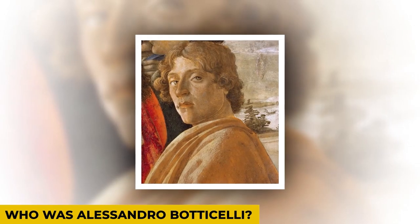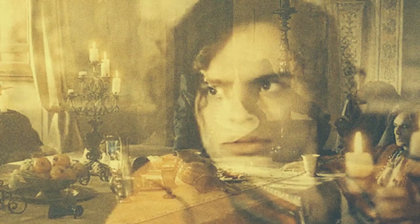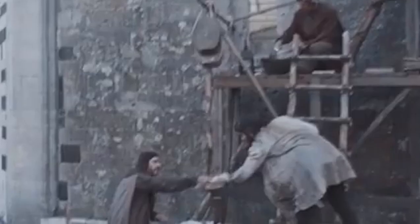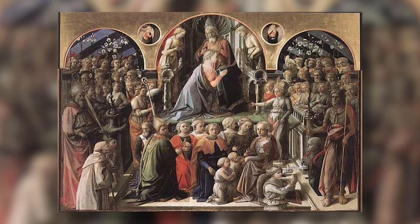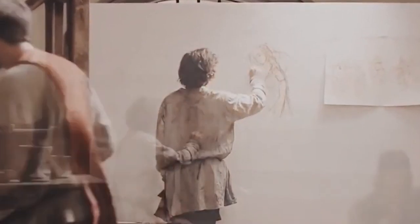Who was Alessandro Botticelli? Botticelli, Alessandro di Mariano di Vanni Filipepi, or simply Sandro, was born in Borgo Ognissanti in Florence. He was born sometime between 1444 and 1446 and passed away in May 1510. He was a prominent Italian artist who worked during the early Renaissance period. In his early years, he worked as a goldsmith and apprenticed to Fra Filippo Lippi. He was commissioned by wealthy Florentine families such as the Medici family. Pope Sixtus IV also asked him to paint a section of the Sistine Chapel. Botticelli primarily painted religious and mythological subjects.